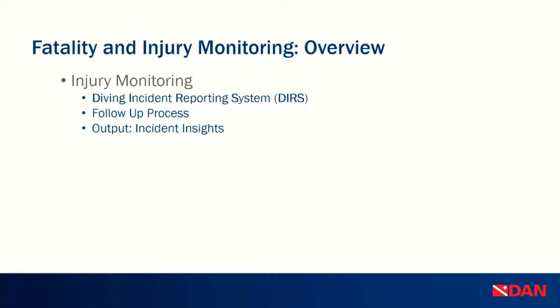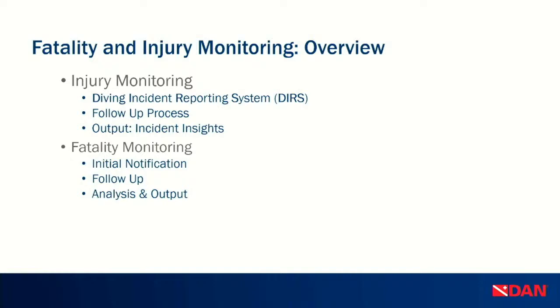Thank you, Steve, for that introduction. We'll be starting with an overview of fatality and injury monitoring. I'm going to talk about the Diving Incident Reporting System — shortened to DIRS, D-I-R-S — the follow-up process, how the system works, and how we output incident insights. Then Kat will take over on fatality monitoring, and we'll end with the challenges we face in injury monitoring and how you can help us improve.